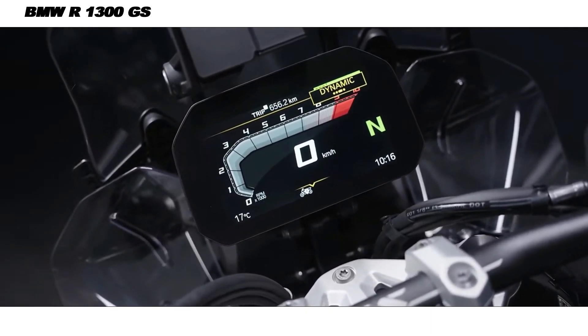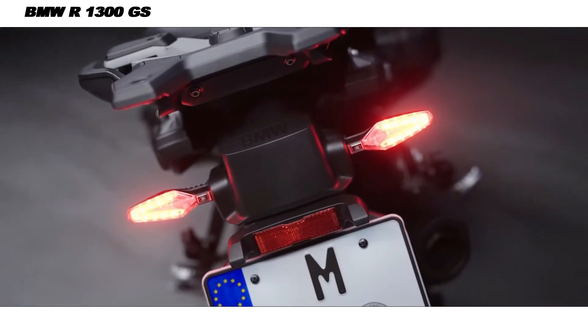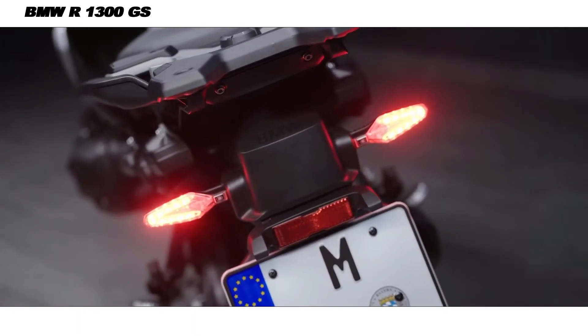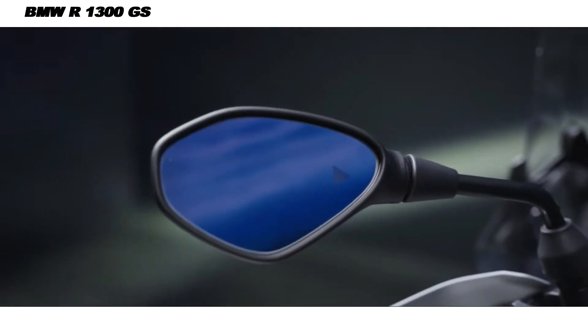Ergonomics have also been improved, with BMW focusing on rider comfort and accessibility. The seat is more adjustable, offering a range of heights for different rider preferences, and the redesigned footpeg positioning allows for a comfortable riding posture, whether seated or standing during off-road maneuvers.